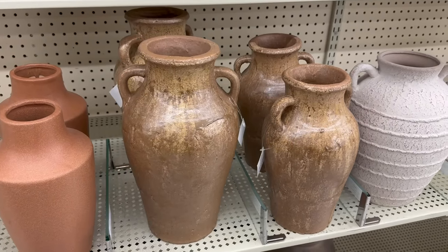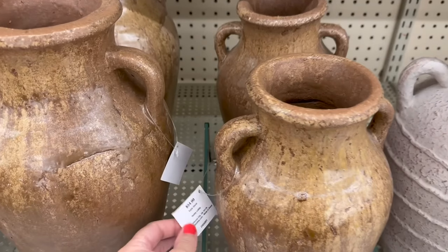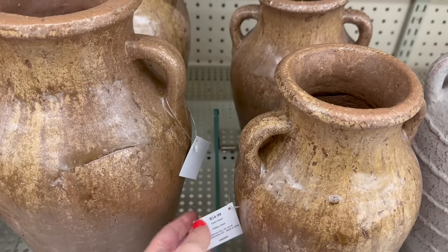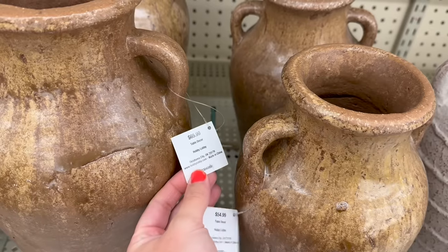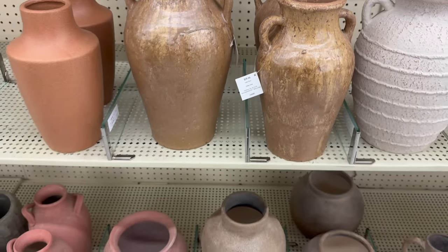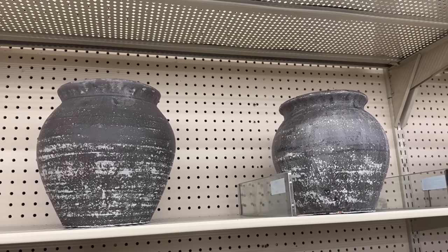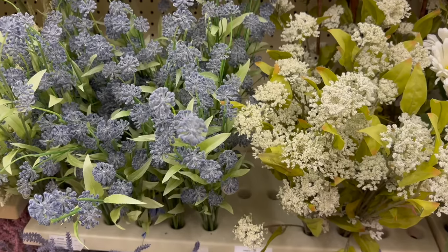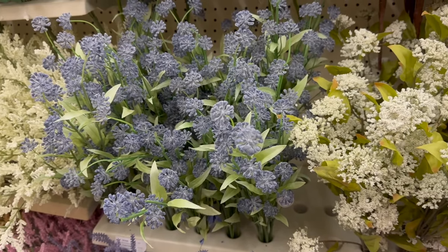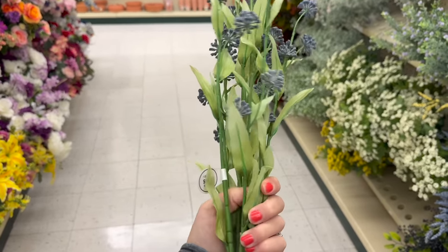We are now in Hobby Lobby and the first thing that caught my eye were these vases. I've never seen these ones before but I thought they were a great price — I'm going to try to grab them when they are half off. I feel like they are an amber interior dupe. I also loved this black one; I've never seen that one before either. Now let's head to the florals in the aisles where they have all of the greenery bushes.